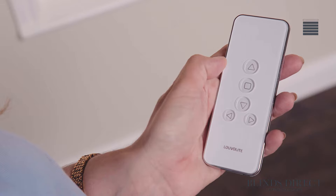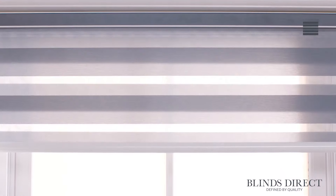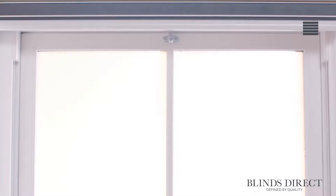Our motorized blinds enable you complete control to set just the right amount of light and privacy in your room, all with the simple push of a button on our battery-powered remote control. All of our innovative technology enables you to configure up to five different blinds with just one remote control, meaning there is absolutely no need for individual remotes for different windows.